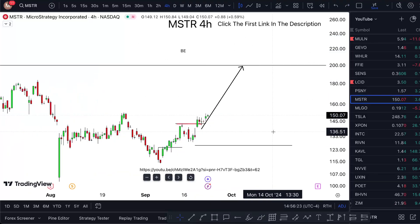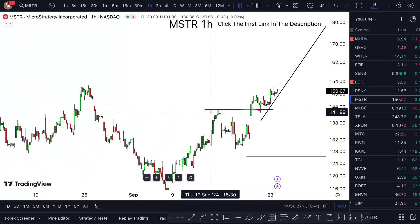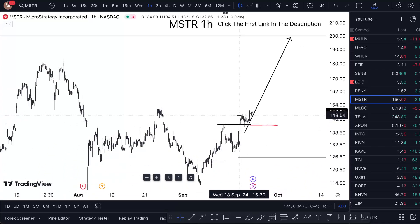Since then I've been bullish. I'm putting this at break even purely because we have seen a range shift after it, so yeah, I'm pretty much reducing the risk to zero at this point.